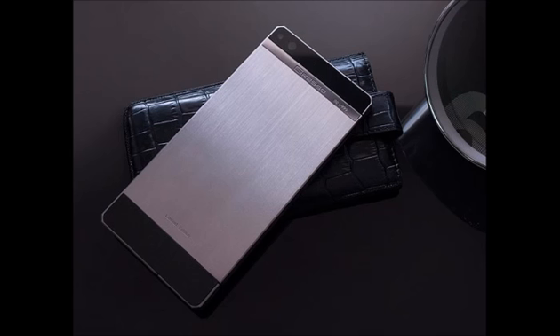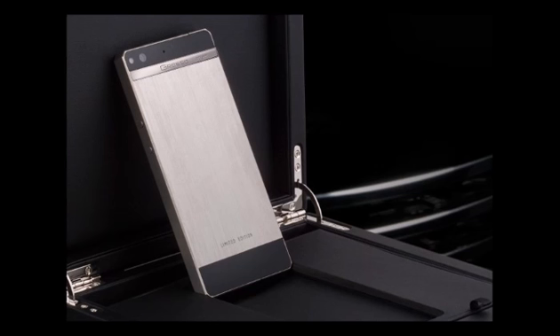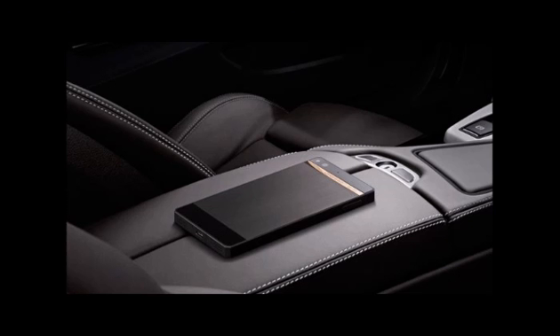The Regal R1 smartphone is priced at $3,000 with a titanium logo and titanium case. The Regal R2 and R3 smartphones are priced at $5,000 with 18k white/yellow gold and titanium PVD coating.